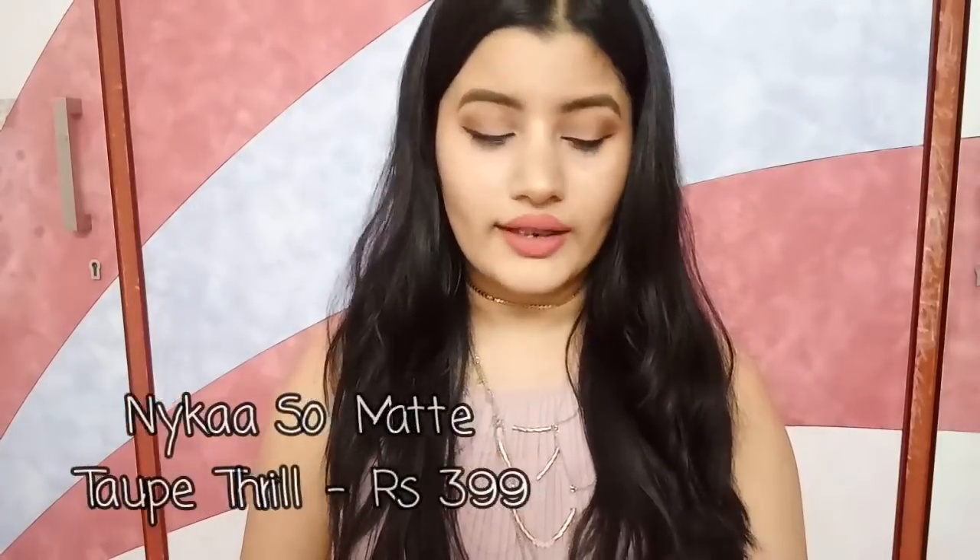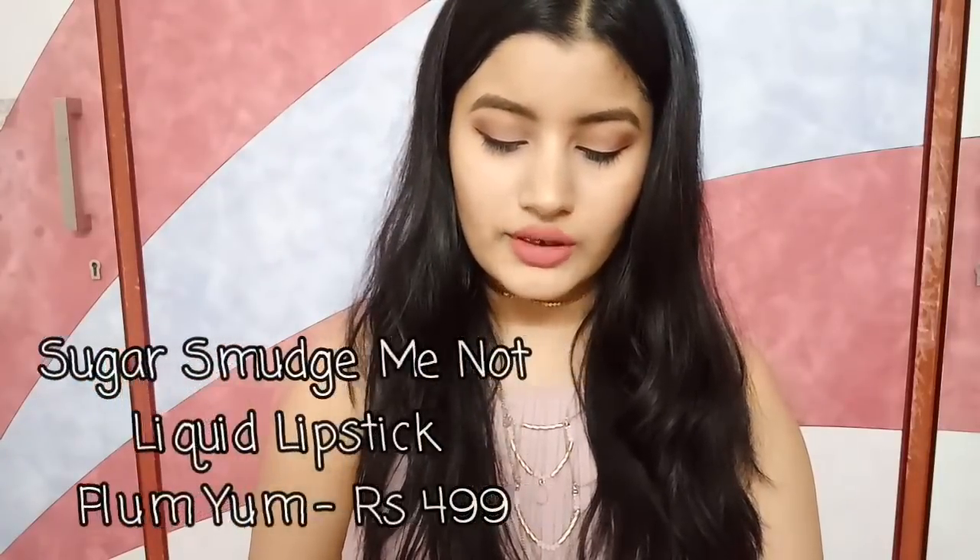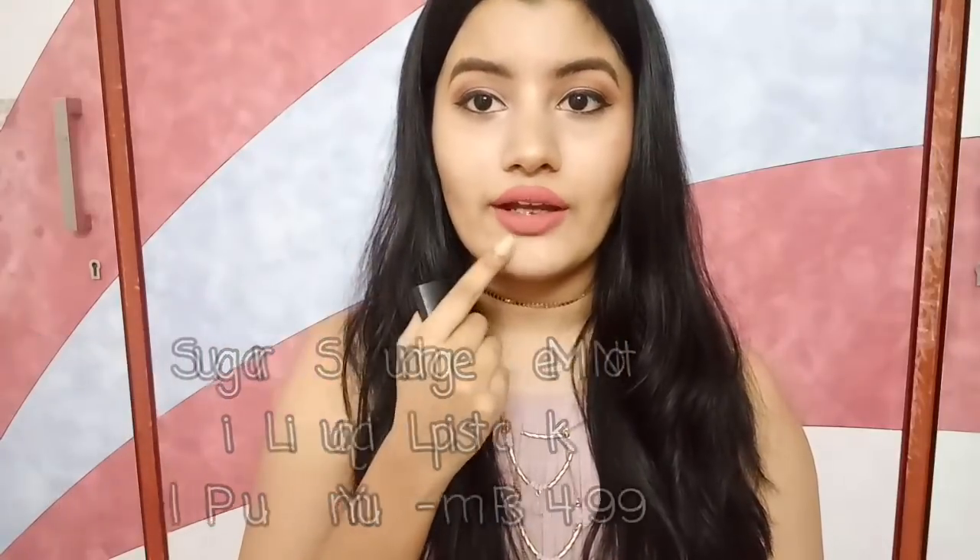Next is a Nykaa So Matte lipstick in the shade Taupe Thrill — a perfect brownish nude color suitable for all skin tones. I love the packaging on this one. Then I have Lakme 9-5 Creaseless in the shade Rosy Sunday — one of the best colors from the entire collection, a pinky nude suitable for all skin tones. And I'm currently wearing the Sugar Smudge Me Not Liquid Lipstick in the shade Flamingo — a beautiful color suitable for fair to dusky skin tones. It does not smudge at all.